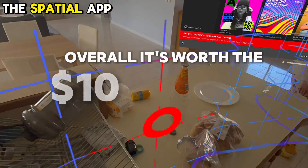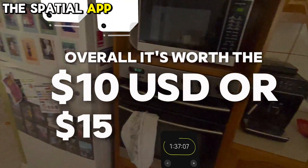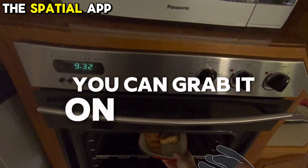Overall, it's worth the $10 USD or $15 AUD for the app. You can grab it on the App Store at the moment, so go check it out.